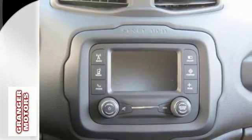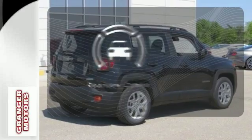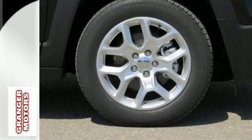The stiff body structure contributes to impressive handling, and inside, this Renegade's media hub contributes to the fun. Hindsight is 20/20 with the backup camera. More courageous, more credible and more than ready for your next adventure.